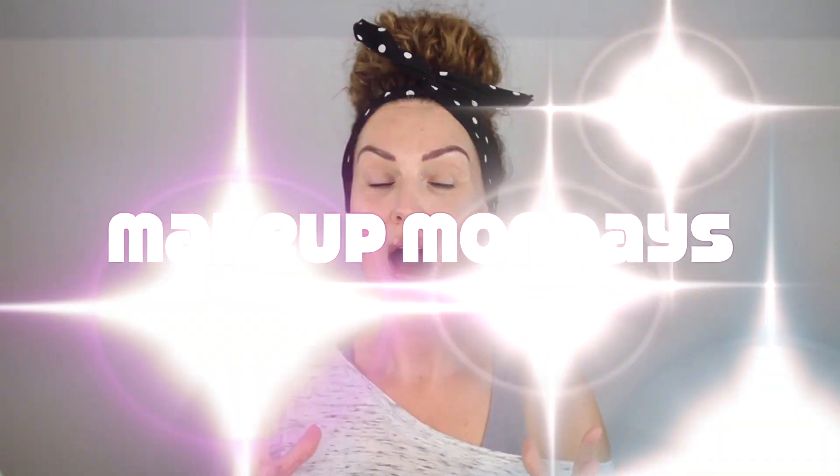Hey guys, what's up? Today is the start of a new series called Makeup Mondays. I absolutely love hair, especially curly hair, but I also love makeup. Makeup is a passion of mine and I miss it. I miss bringing you guys a few makeup videos here and there.